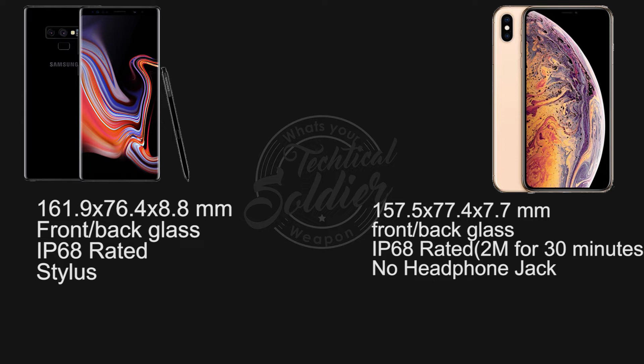Switching over to the Galaxy Note 9, it is comparatively bulky. Its display is a little smaller at 6.4 inches compared to the iPhone's, but somehow manages to look bigger than the iPhone. Just like the iPhone, the Note 9 is IP68 rated, but the Note 9 still has the headphone jack. The iPhone XS Max doesn't support the Apple Pencil, but the Note 9 has the signature S Pen that now functions as a remote too.